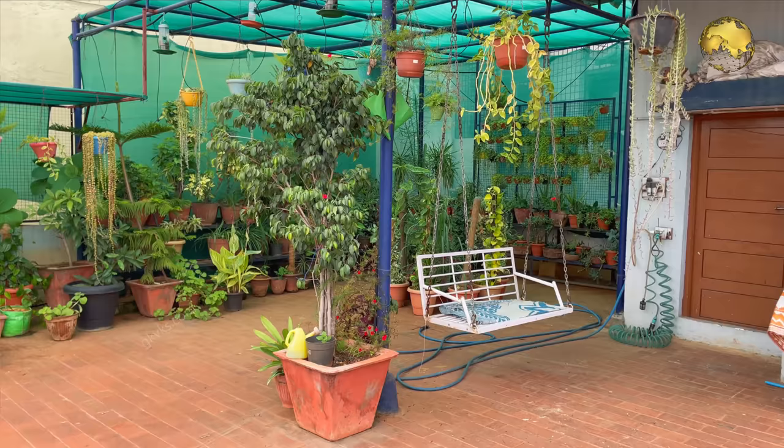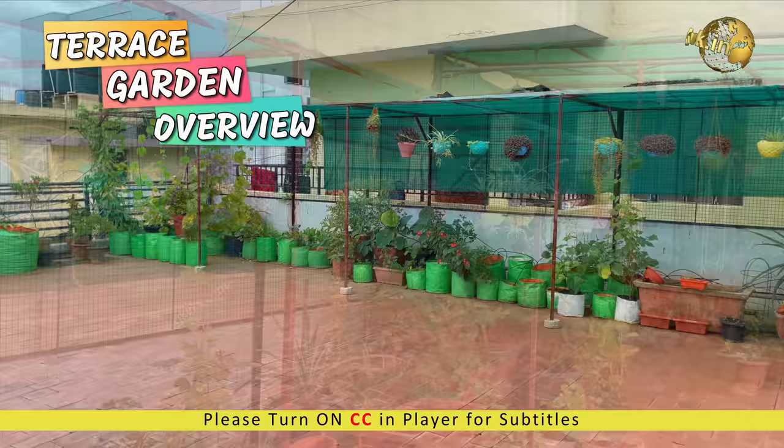In today's episode, let's do a quick walkthrough of my Terrace Garden and simultaneously identify and learn some common houseplants with names.